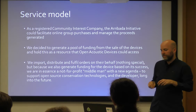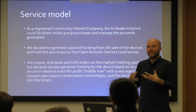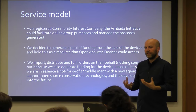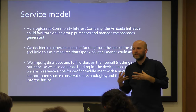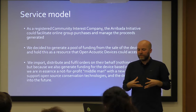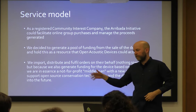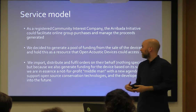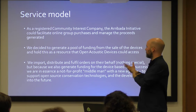We had to be clever about this too — we had to make sure that the money we took was protected. So we registered a community interest company, which is a special body in the UK that has an asset lock. The asset lock prevents you from cashing out — you can't spin out a different company, take the funds and disappear. The funds must be reinvested into the good of the community interest company, in this case to sustain these open tools. We decided to generate a pool of funding through the sale of those devices — in this case the AudioMoth — and keep that as a pool that can be used by the Open Acoustic Devices team who made it.